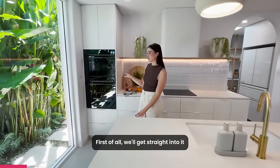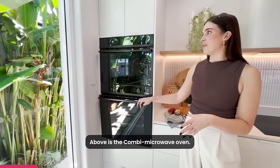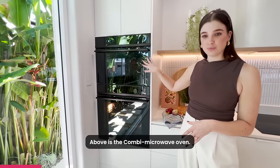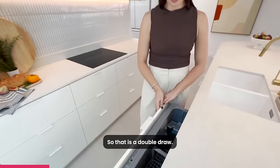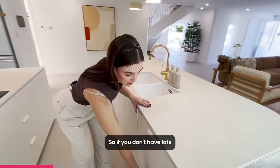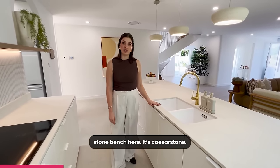First of all, we'll get straight into it with these Fisher & Paykel ovens. They are pyrolytic, which means they're self-cleaning. Above is the combi microwave oven and then straight away we have an integrated dishwasher. That is a double drawer, so if you don't have lots of things to clean, you can just turn on one of those. It has a beautiful engineered stone bench here.